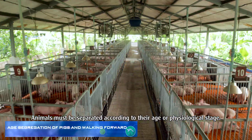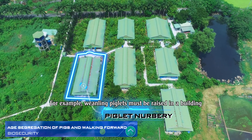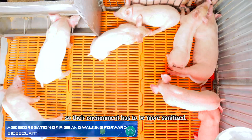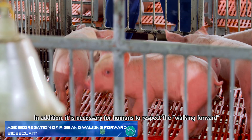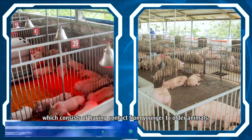Animals must be separated according to their age or physiological stage. For example, weanling piglets must be raised in a building different from the one used for fattening pigs, as they are much less resistant to pathogens so their environment has to be more sanitized. In addition, it is necessary for humans to respect the walking forward, which consists of having contact from younger to older animals.